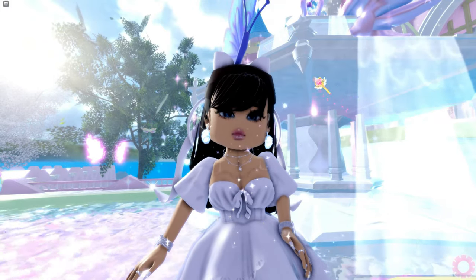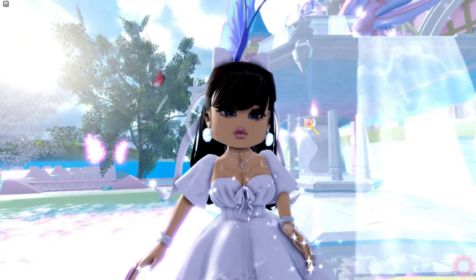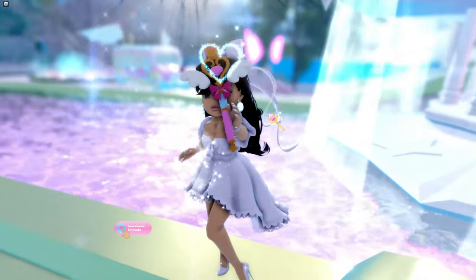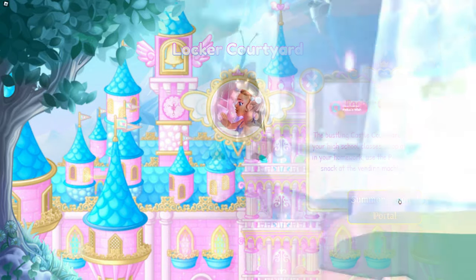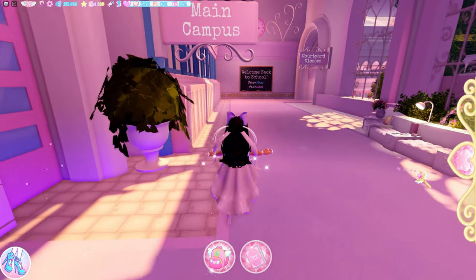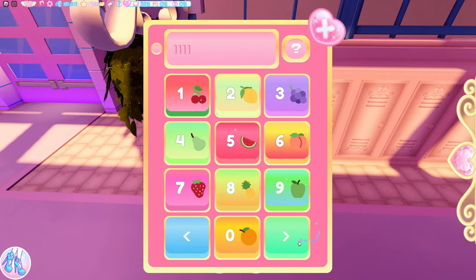So when you're by the fountain, you need to get out your books. If you don't know how to do that, I'm going to show you now. First thing you want to do is teleport — we're going to teleport to the locker courtyard. Now that we're at the locker courtyard, you need to come over here and click any locker and put in a code.